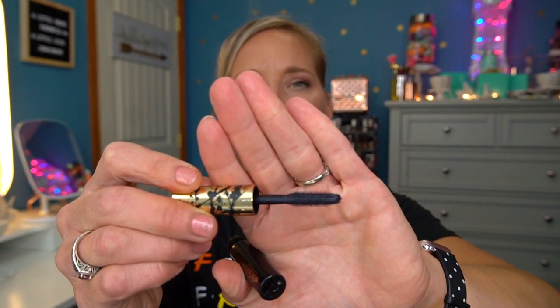Then we have the Tarte Lash Paint Mascara. The reason I don't like it is the wand — it's like a very hard plastic, and if you get it too close to your eyeball, you will poke it and it hurts like the dickens. Don't like that wand at all. Another mascara fail — I'm realizing I'm very picky with mascaras.